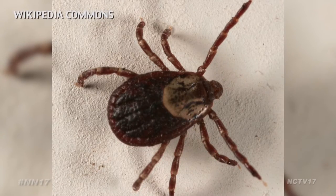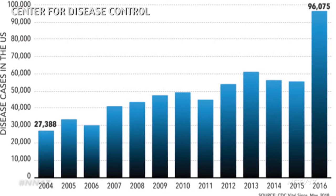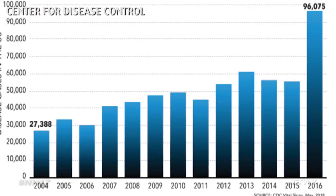A recent report from the Center for Disease Control showed a steady uptick in the tick population, along with tick-related illness over the past decade. It could be due to a number of factors, one of which is just a change in climate. As the climate in our area gets more amenable to ticks, we will see more ticks in our area.